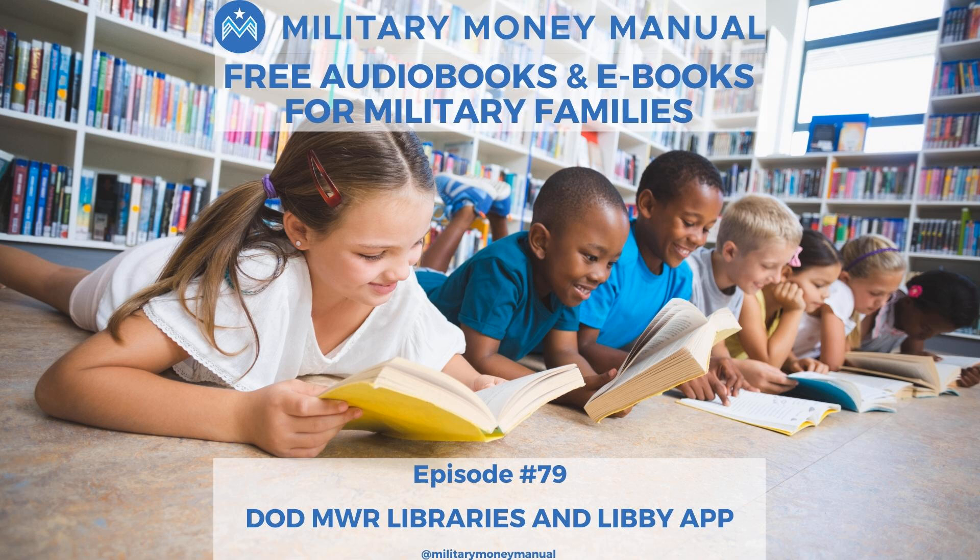This is a huge benefit. If you're deployed, get on the Libby app, download some books, and make yourself better. You can even listen to the Military Money Manual — it's on audiobook on there, so check that out.